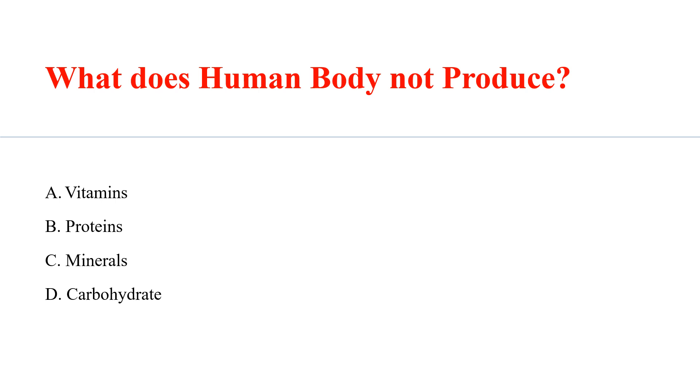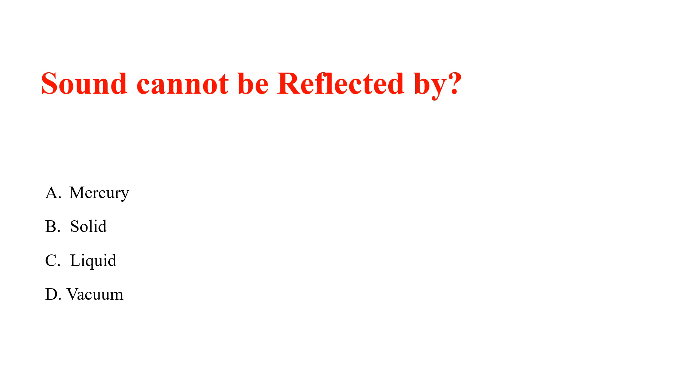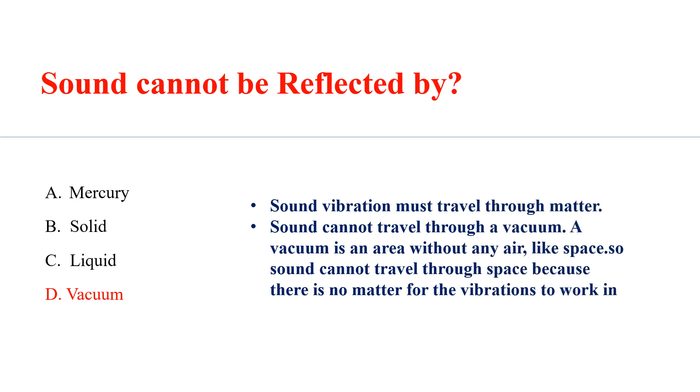What does the human body not produce? Answer: A. Vitamins. Sound cannot be reflected by? Answer: A. Vacuum. Sound vibration must travel through matter. Sound cannot travel through a vacuum — a vacuum is an area without any air, like space, so sound cannot travel through space because there is no matter for the vibration to work in.